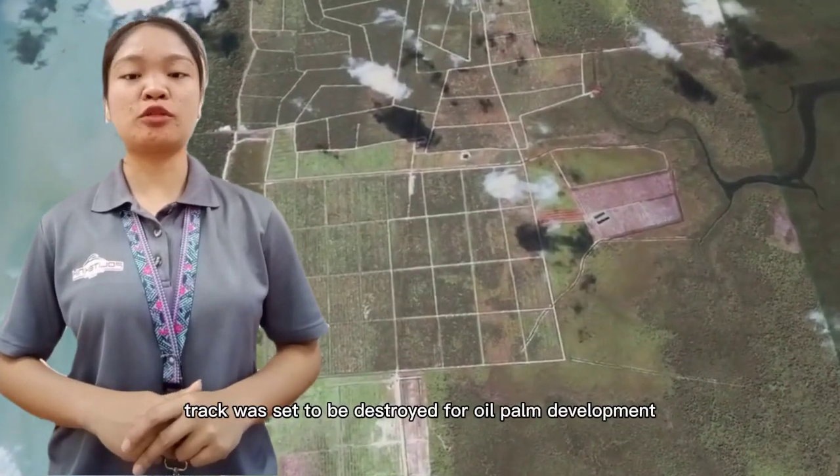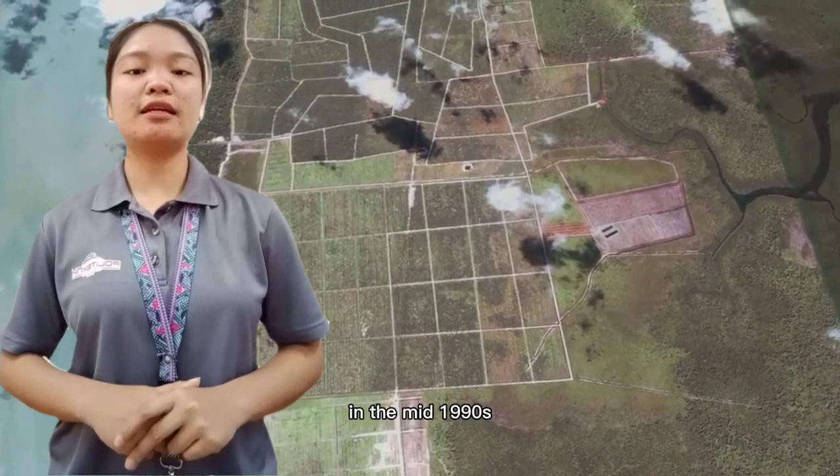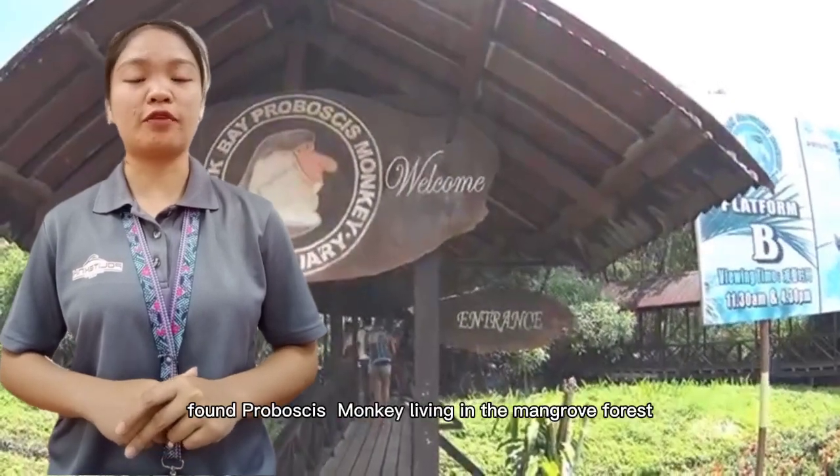A 400-acre tract was set to be destroyed for oil palm development in the mid-1990s when the owner found Proboscis Monkeys living in the mangrove forest.